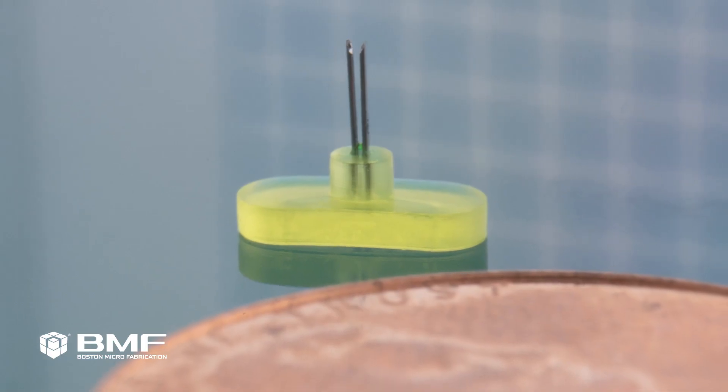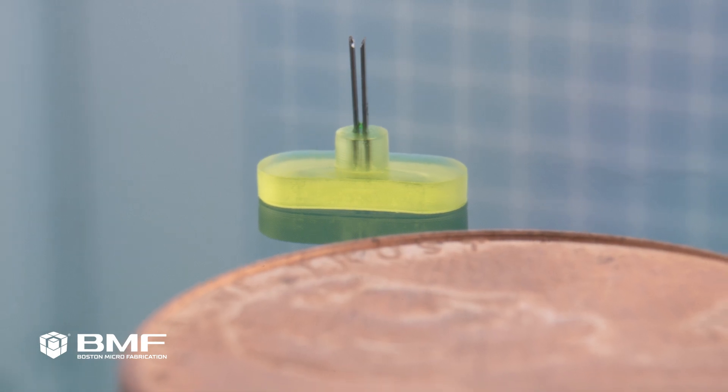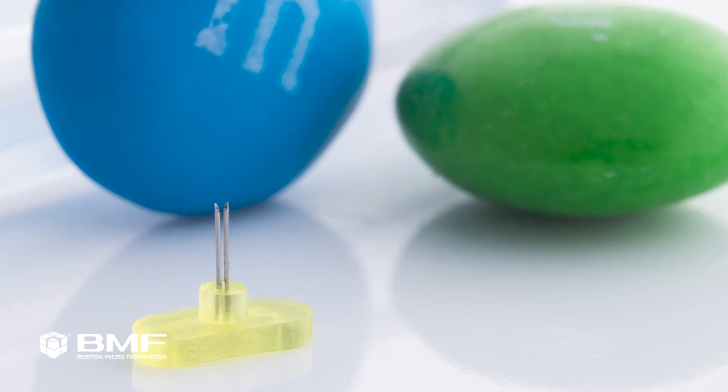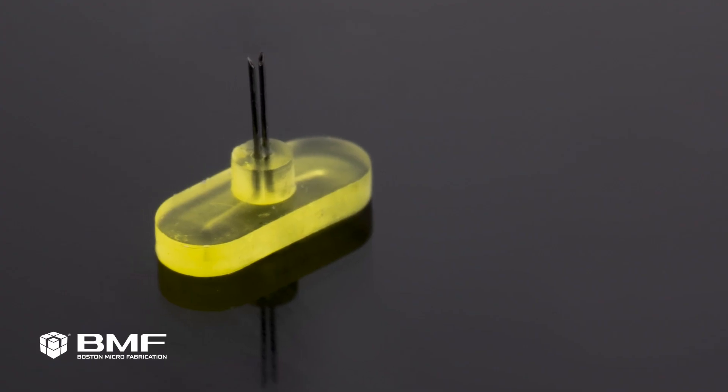From the beginning of Incomet, four years ago, we've always been doing rapid prototyping with 3D printing. That was for us instrumental. We reached a point where we needed to print smaller parts with smaller tolerances. With BMF we print the holder for the needles.